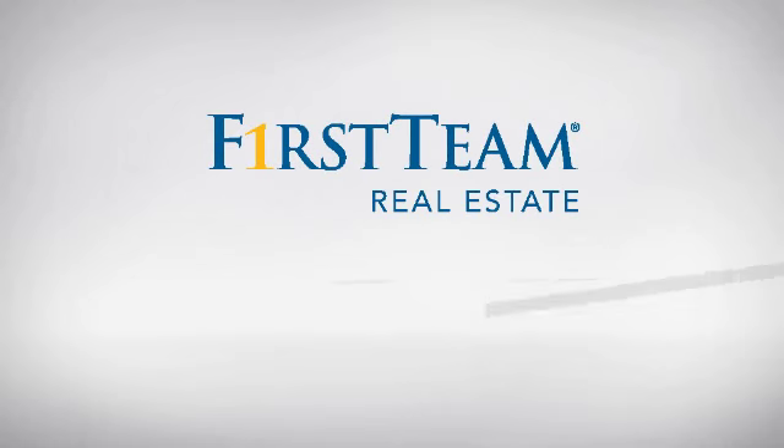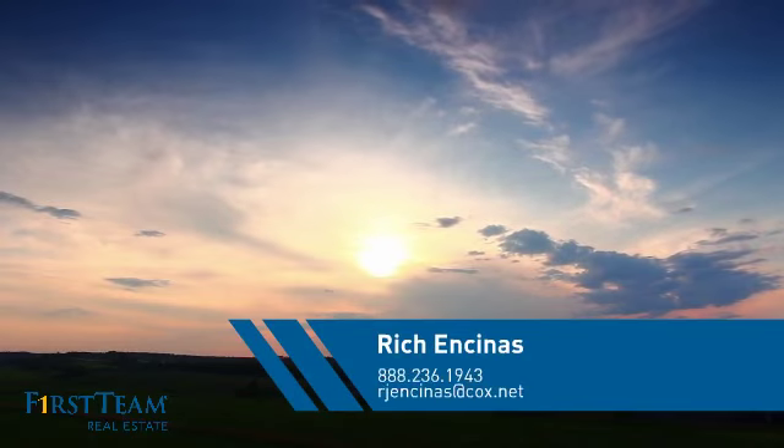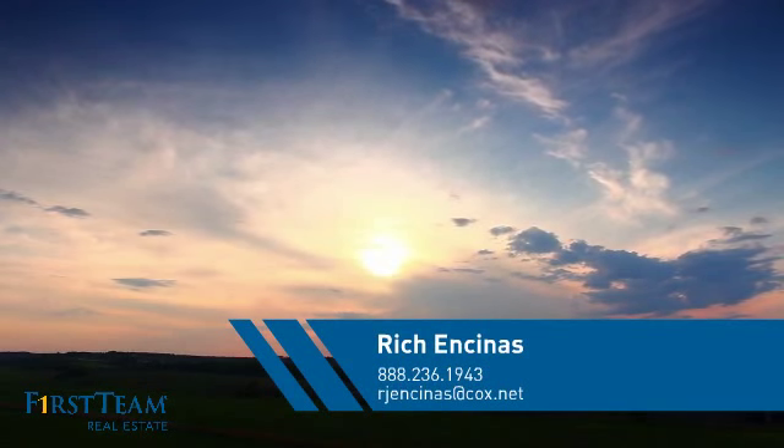At First Team Real Estate, you'll find a place you'll feel right at home in. This video is brought to you by your real estate agent, Rich.